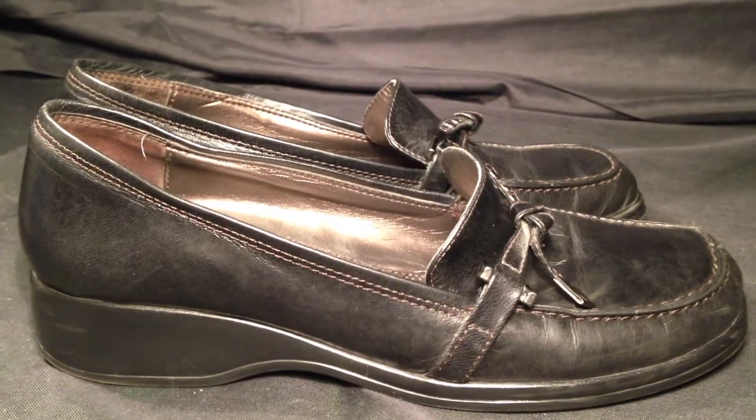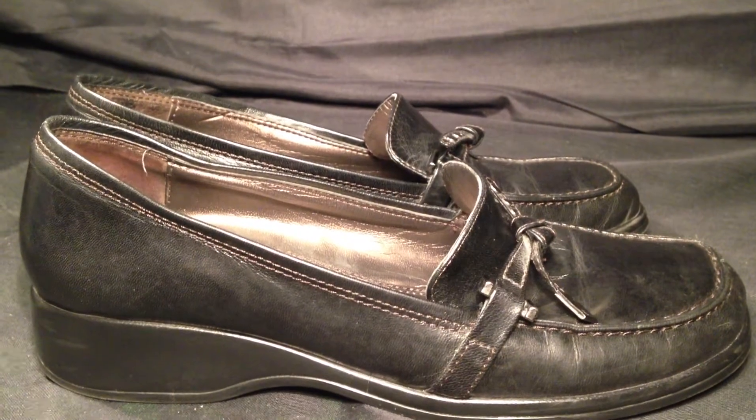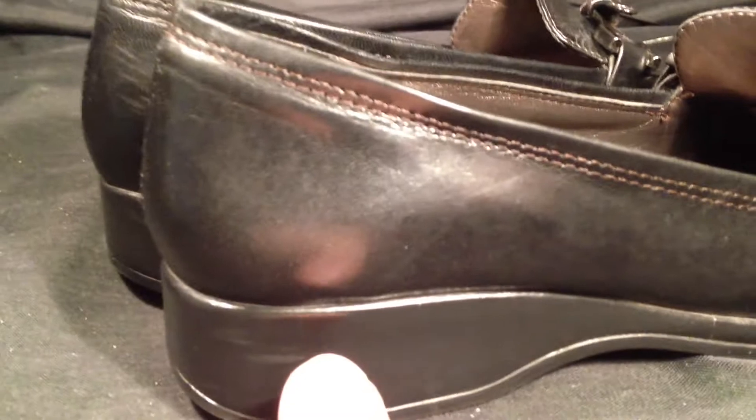Resold Shoes dot com. Today we have a great pair of Liz Claiborne Flex Loafers in women's size 7. These are black leather oxford slip-in shoes, and as we go through you'll see that these shoes are in great shape and just have a few scrapes and scratches along the way, but nothing major wrong with them at all.